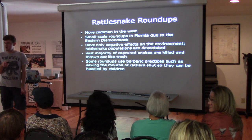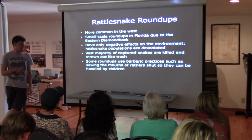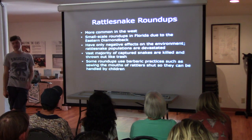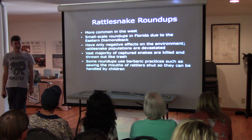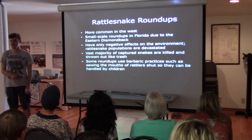It's basically a high from killing. They use barbaric practices like sewing the mouth shut so people can handle them. They'll cut out the fangs and venom glands. The snakes are just suffering and dying. Some of them actually have their mouths sewn shut and then get released, so they just starve to death because they can't eat.